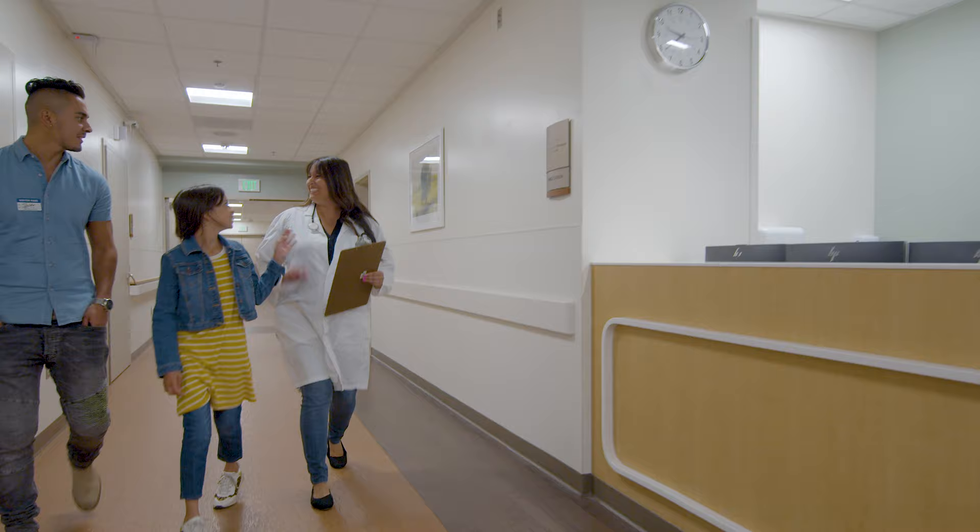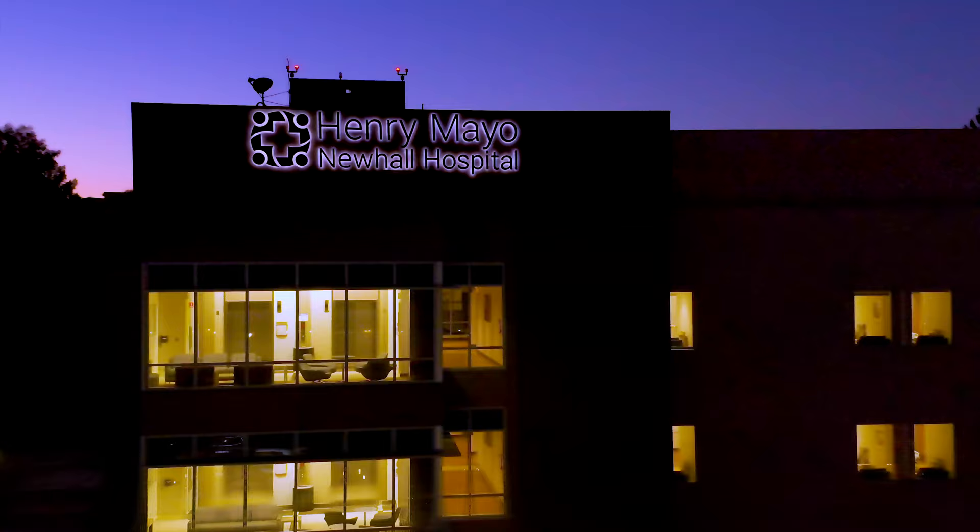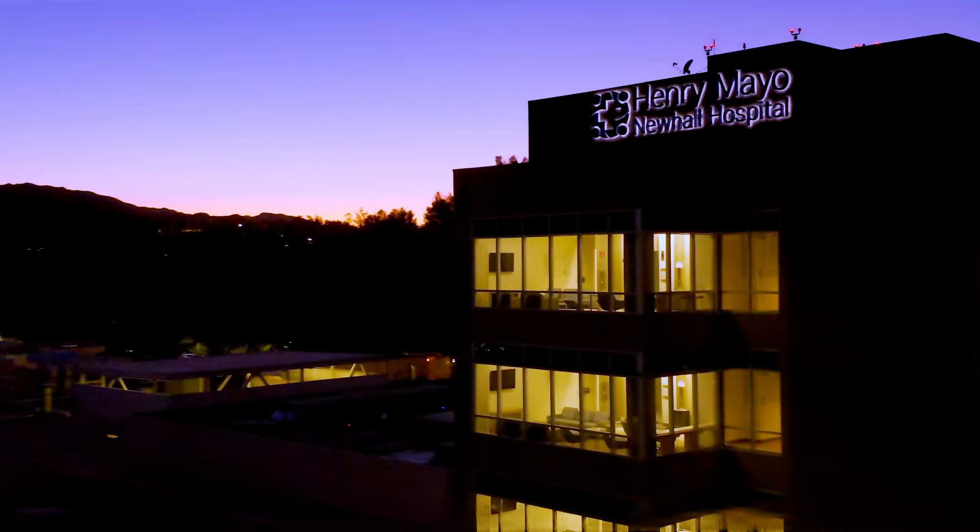I'm excited to say that we all came together understanding technology, understanding new building systems, designing for future infrastructure, and having it all come together to provide a facility that for years and years to come will be an asset for the community.